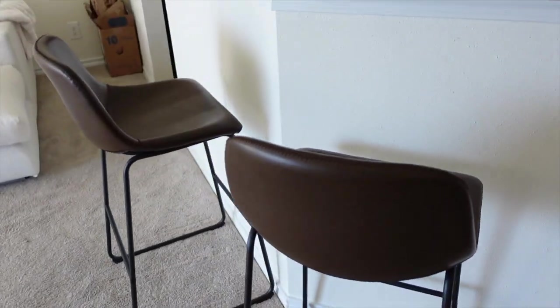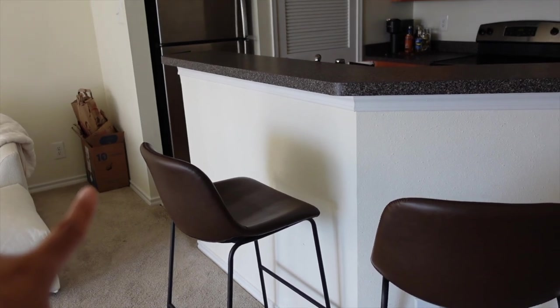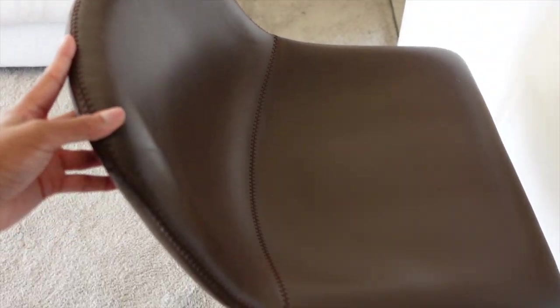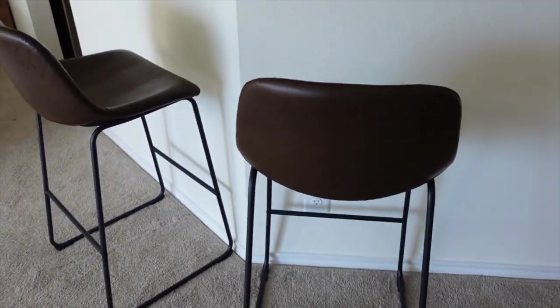So for starters, I got some bar stools. Please do not mind the stuff over there that I got to take out. I got some bar stools — these are just from Amazon — and they are some nice brown leather stools that I put together myself. Thank you very much because I am a handy woman. They're cute, nothing too crazy.